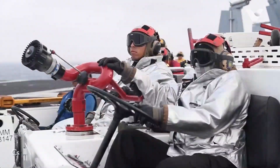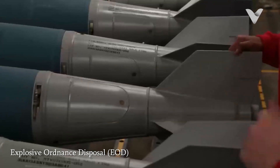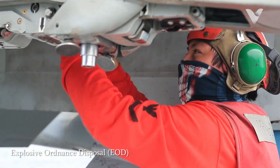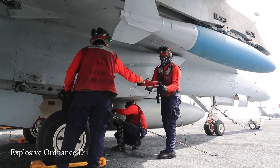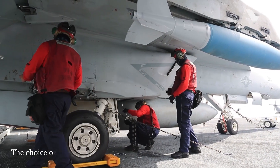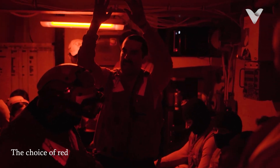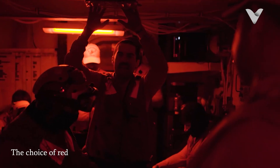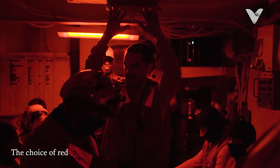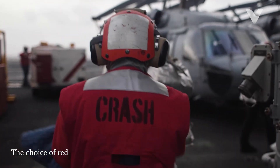Another critical duty of red-shirted sailors is explosive ordnance disposal. They handle and dispose of explosive devices found on the carrier or elsewhere, ensuring the safety of all personnel on board. The choice of red for these roles is psychologically significant — red is often associated with danger and urgency, which aligns perfectly with the high-risk nature of their duties. This color-coding helps in instant recognition and respect from fellow crew members, emphasizing the gravity of their responsibilities.